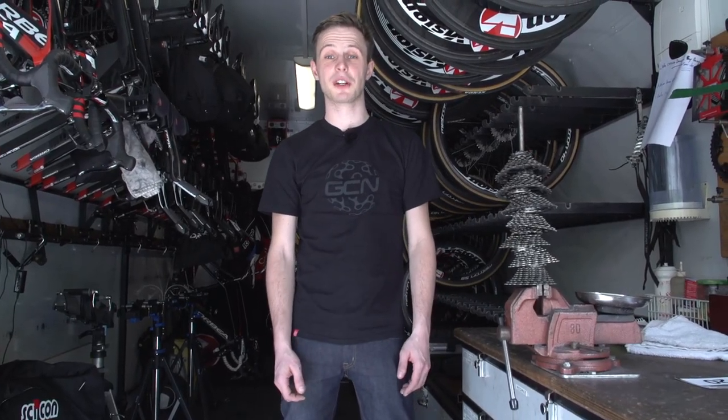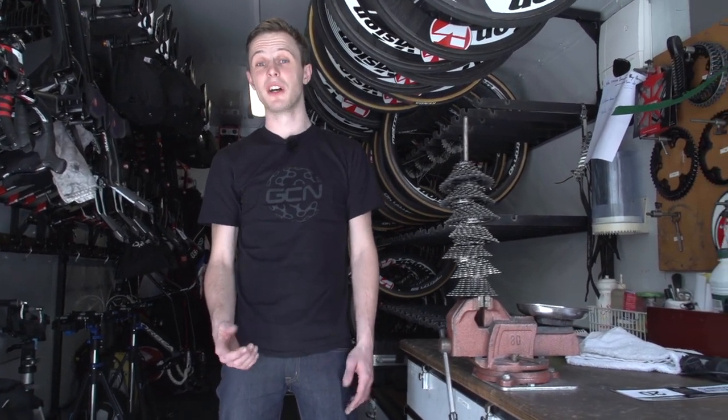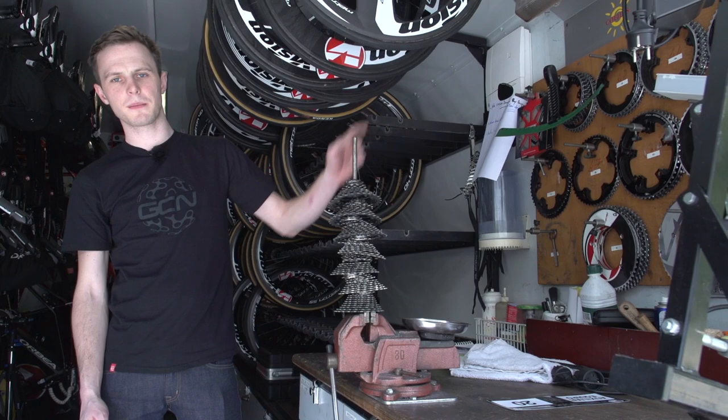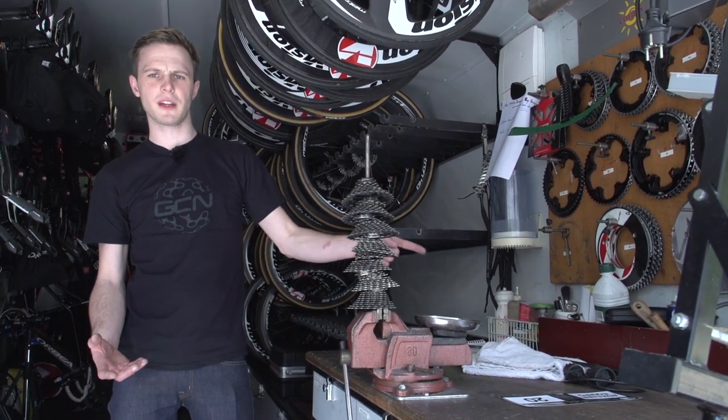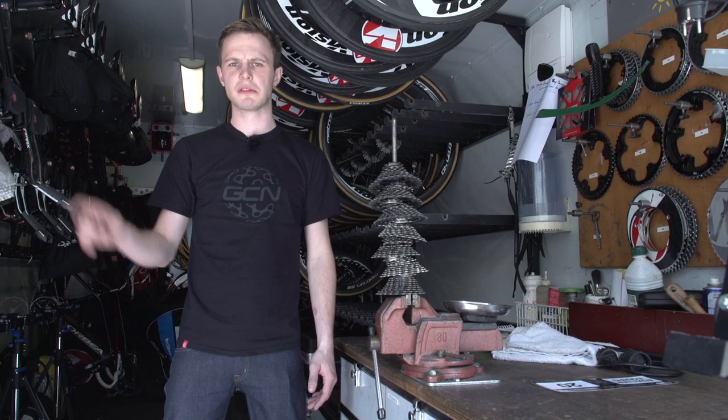That's about it for this mechanics truck tour. I love these things. If you agree, give it a thumbs up, and why not share it with your friends too. If you'd like to see our full truck tour playlist, click there. To see more pro bikes, click down there. To subscribe, there's a GCN logo somewhere. And click there to visit our shop.